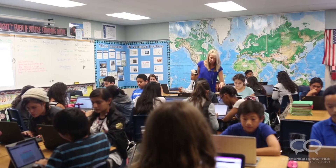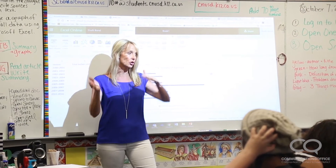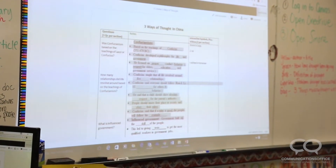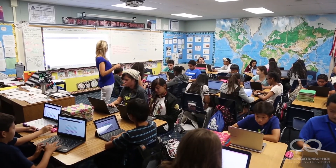The kids are really engaged because they like working online — that's just what they love. They're also taking more ownership of their work. If they didn't quite understand something in class, like what happened today, a student said, 'I didn't quite follow — I'm gonna go home and look it up again, work through it, and if I still don't understand I'll come and ask you.' Sounds like a good plan.